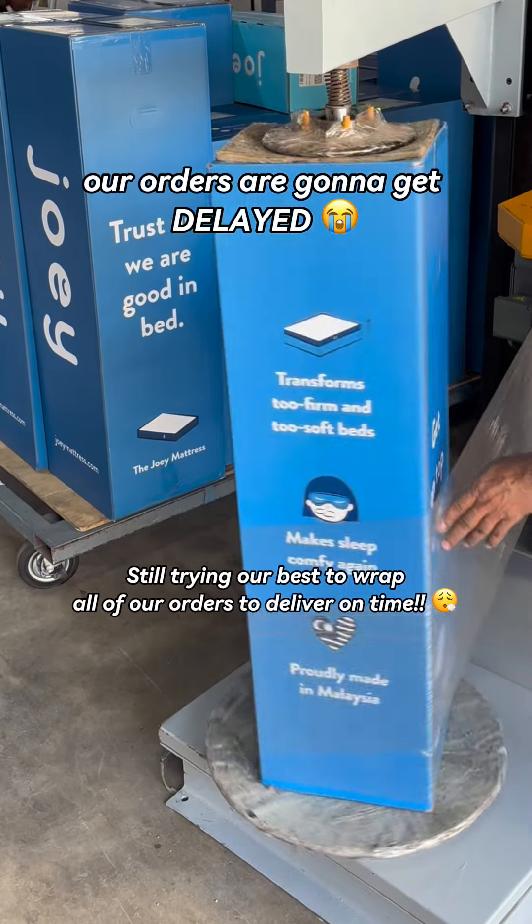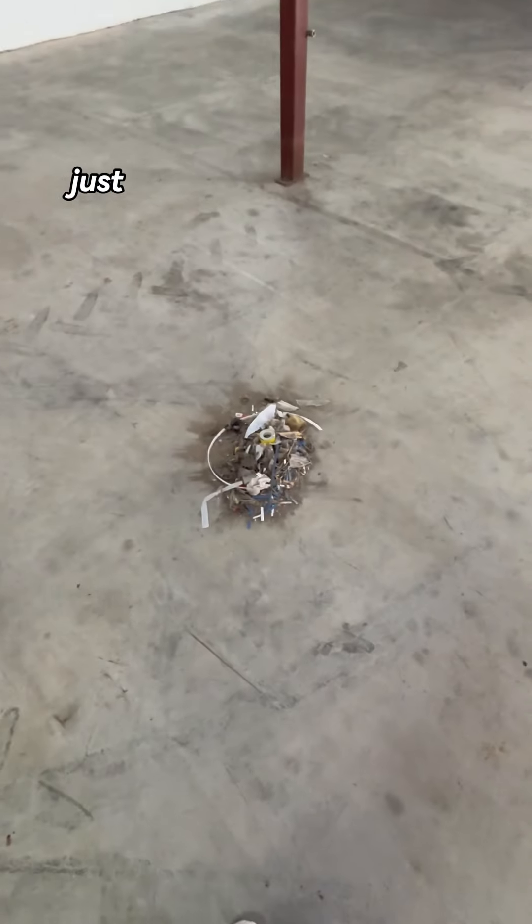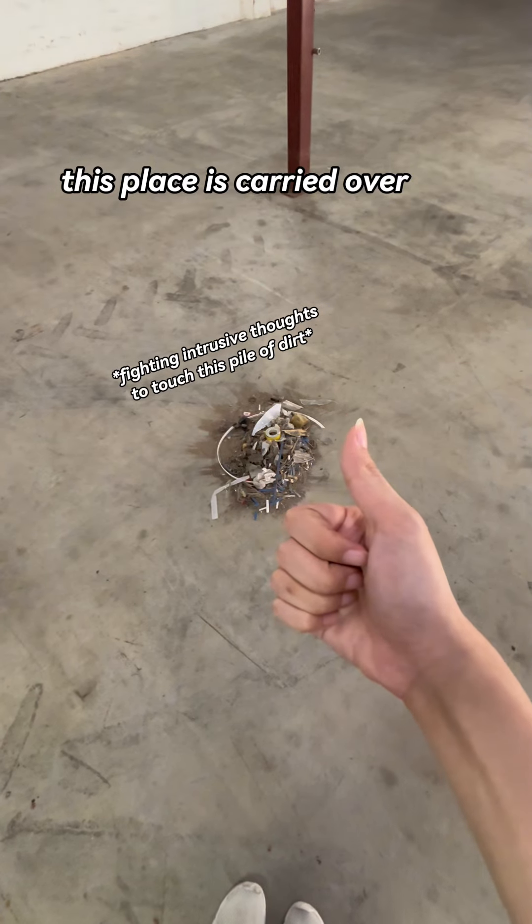If not, our orders are gonna get delayed, which is not something we want at all. Just look at all the physical and emotional baggage that this place has carried over the years.